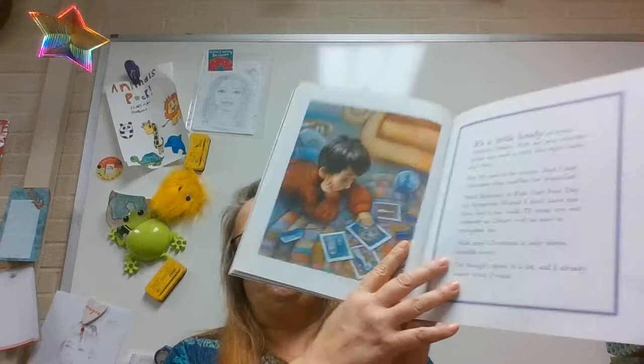Oh, let me show you that picture. It's a little lonely at home without Osbert. And my new sweater itches my neck a little bit, right under the chin. But it's nice to be warm, and I had chocolate chip waffles for breakfast. Next Saturday is Kids Visit Free Day at Antarctic World. I don't have bus fare, but I can walk. I'll wear my red sweater so Osbert will be sure to recognize me. And next Christmas is only 11 months away. I've thought about it a lot and I already know what I want. I'm sure I can't get into too much trouble with just one helicopter.